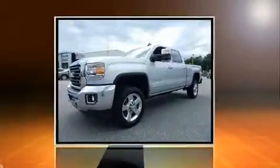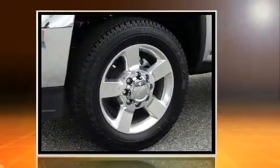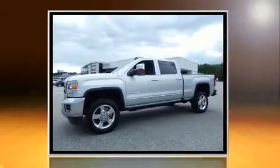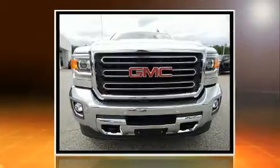Take command of the road in the 2016 GMC Sierra 2500 HD. This four-door, five-passenger truck leads among competitors in its segment. Smooth gear shifts are achieved thanks to the powerful eight-cylinder engine, and for added security, dynamic stability control supplements the drivetrain.